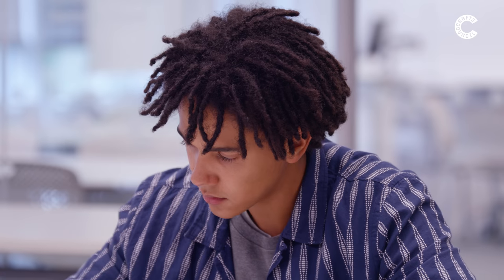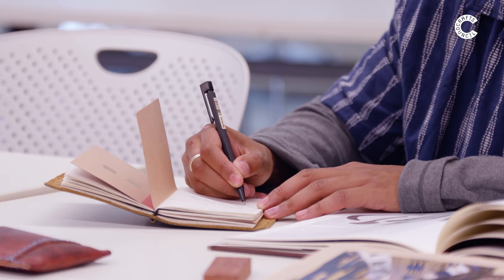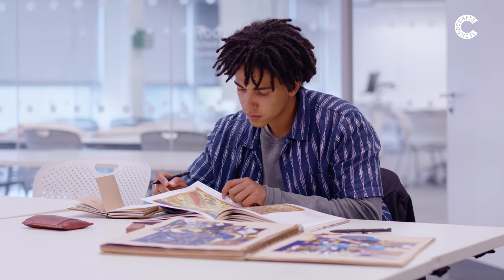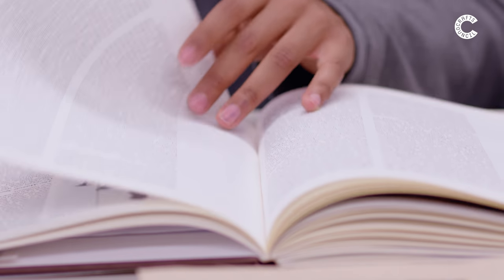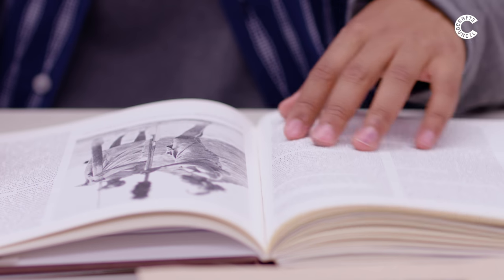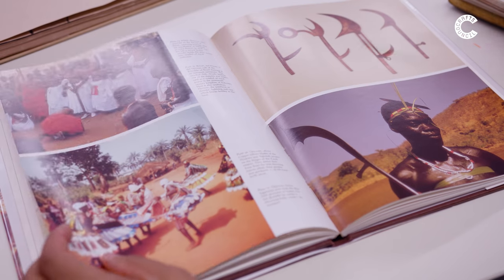Originally, I'd always been massively inspired by Japanese design and Scandinavian design. But then it kind of dawned on me that I've got my own heritage — Caribbean, Jamaican — and then also tracing my roots back to Africa. So it became an exploration of my identity and tracing my roots, and then allowing that to influence the essay and the context of the furniture that I made.